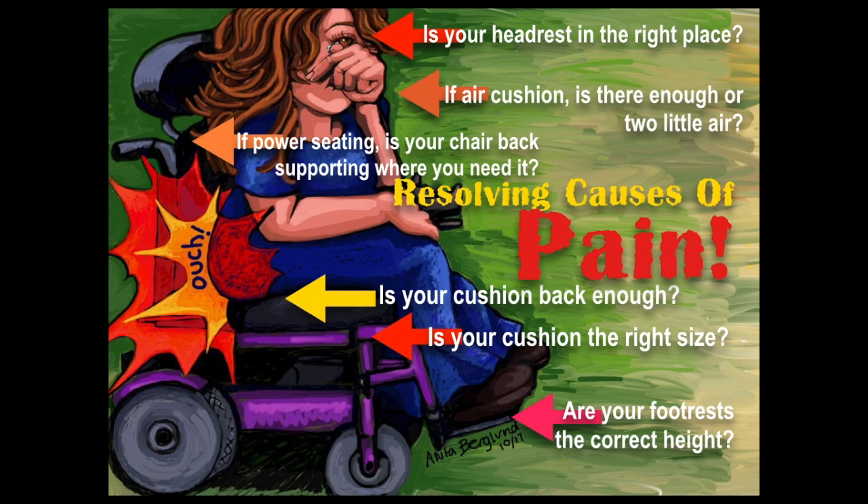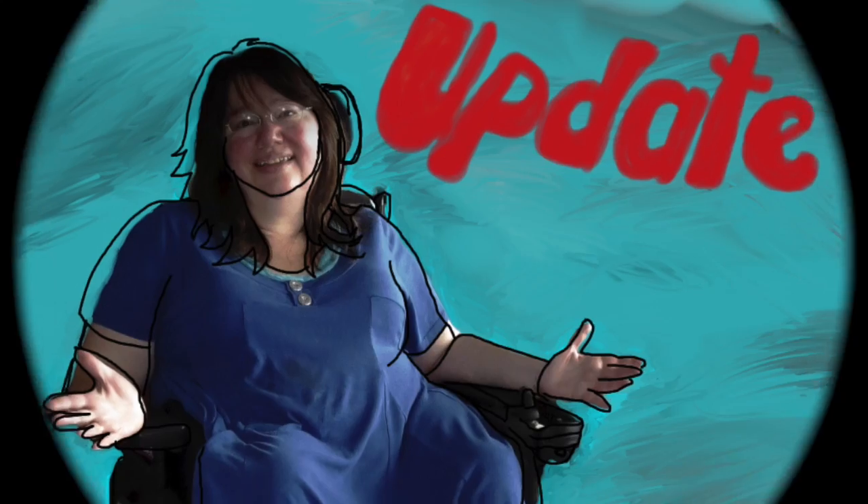If you have an air cushion like I do, is there enough air or too little air in your cushion? These are all questions you want to ask yourself, and they may be all you need to do to adjust your chair.